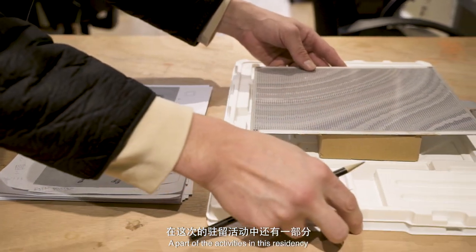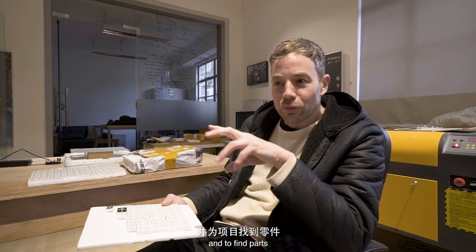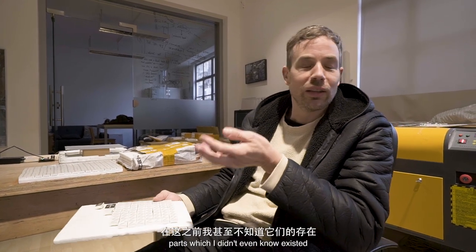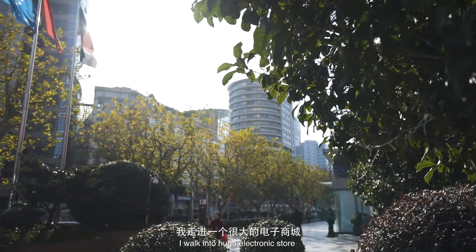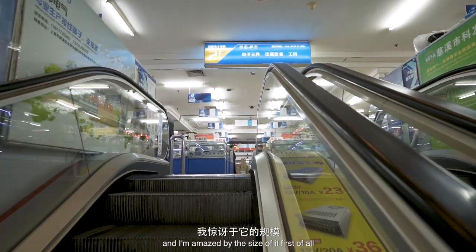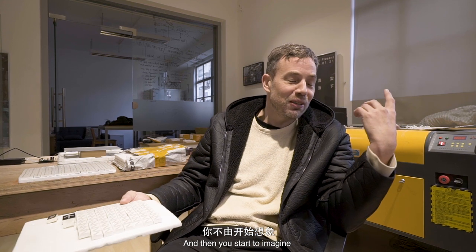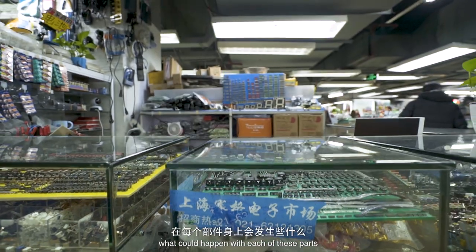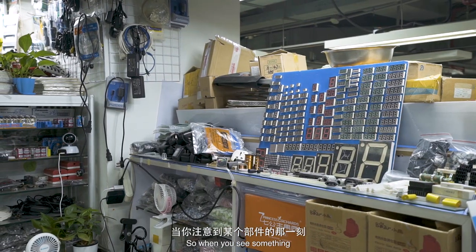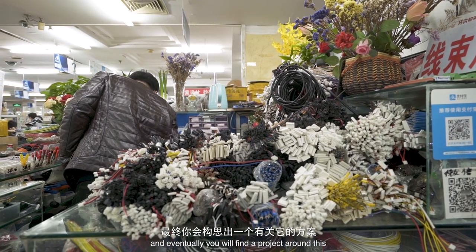A part of the activities in this residency was also scouting for materials — not only observing the city but also going to specific places to find parts, parts which I didn't even know existed. I walk into a huge electronic store and I'm amazed by the size of it, and by all these parts just there. You start to imagine what could happen with each of them. When you see something, this something talks to you and eventually you will find a project around it.